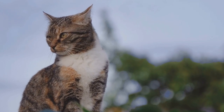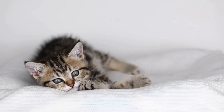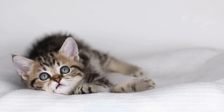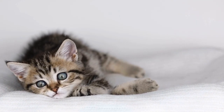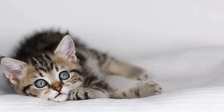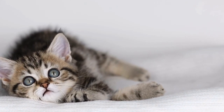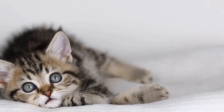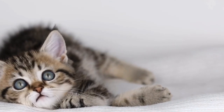The Siamese breed gained recognition in various cat organizations, with the Cat Fanciers Association (CFA) officially accepting the breed in 1906. Today, the Siamese cat remains a beloved breed worldwide, cherished for its intelligence, playful nature, and deep bond with its human companions.